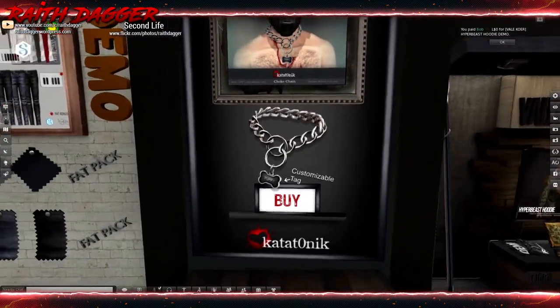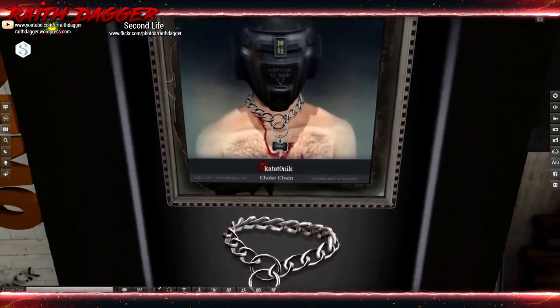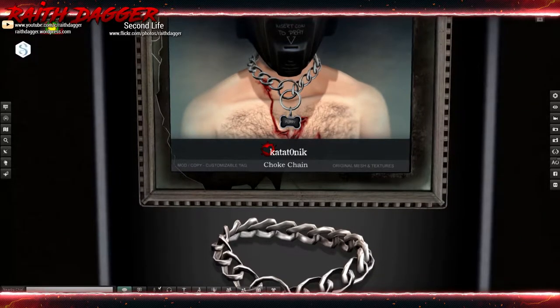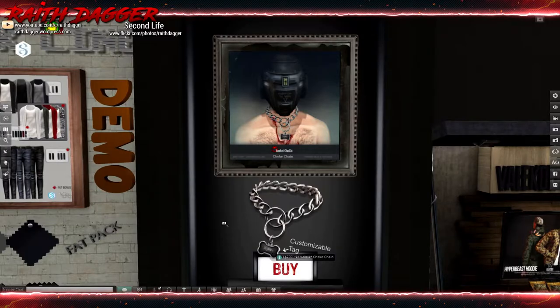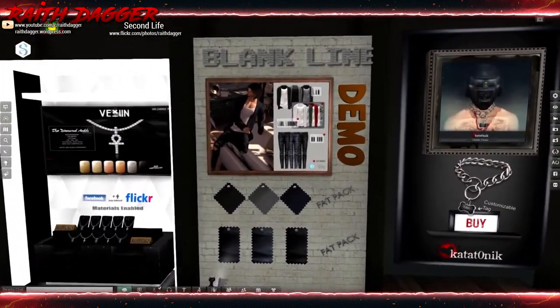This is Catatonic — I'm such a derp when it comes to pronouncing some of these. They've got this chain — copy, mod, customizable tag. Very cool. 200 Linden by Catatonic.